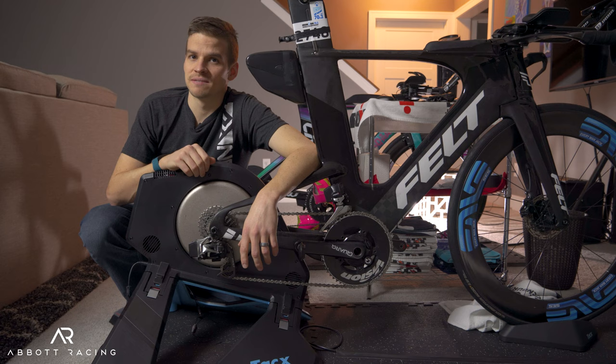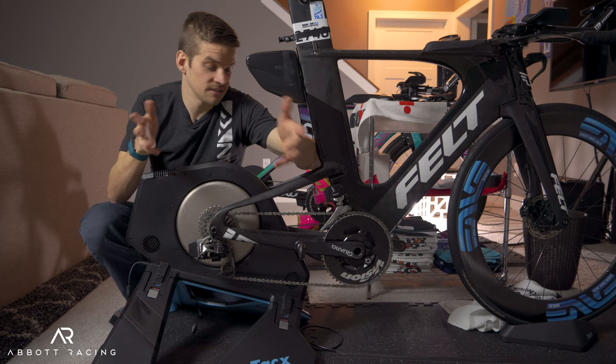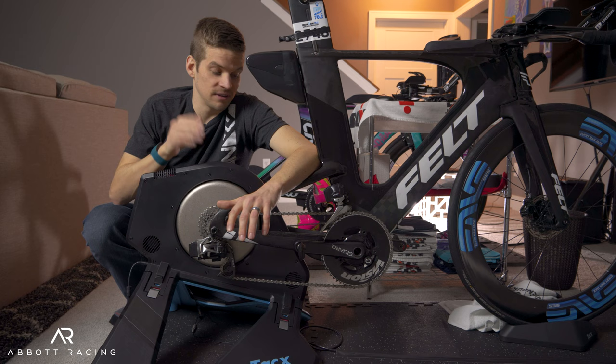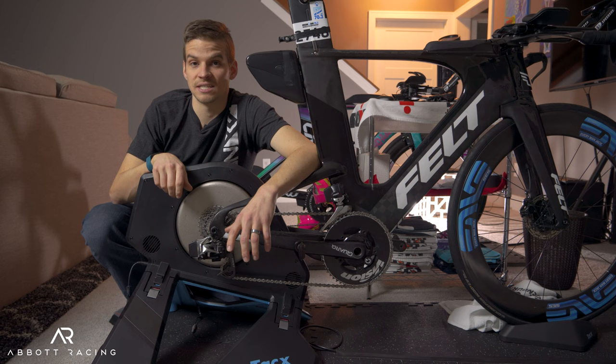Hey everyone, I'm Eric Abbott, head coach and owner of Abbott Racing. This is Faster on Friday, a video series all about the gear and things that you can do to go faster on race day. Over the past three videos, we've been looking at the different components on a drivetrain. Now that we've investigated all three, we're going to put it all together and compare our findings to that of CeramicSpeed to see if it holds up at all.